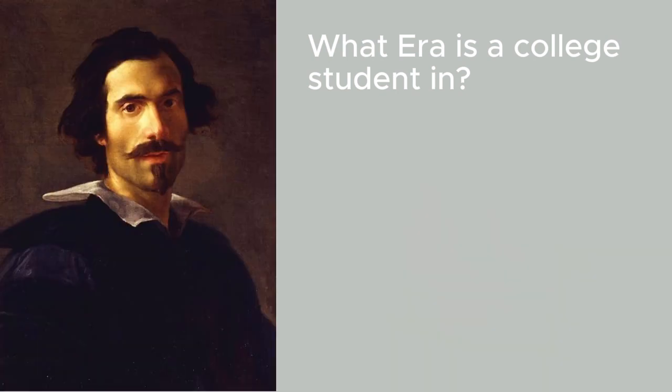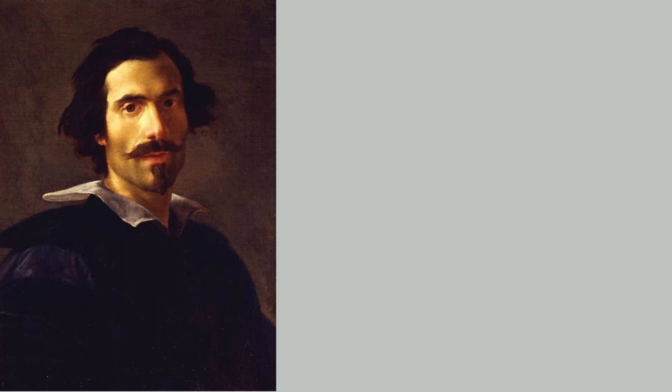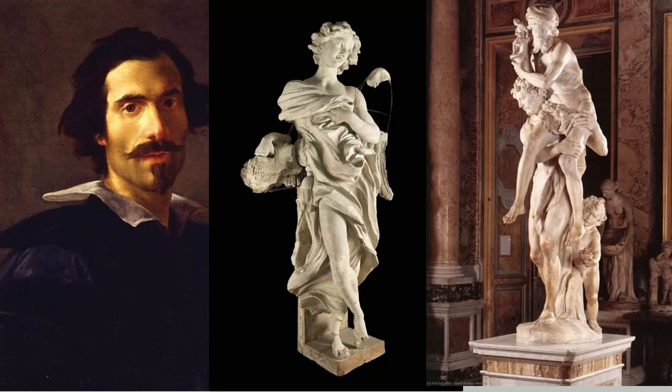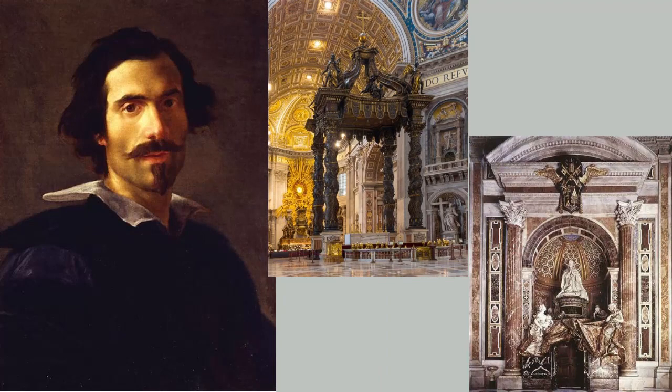Gian Lorenzo Bernini was a brilliant painter, sculptor, and architect from Naples who was born in 1598. He rose to prominence in Rome, transforming the city's landscape with his unique style and unrivaled talent. Bernini did more than just sculpt — he created experiences that went beyond time, capturing the essence of human emotion and divine beauty in his works.